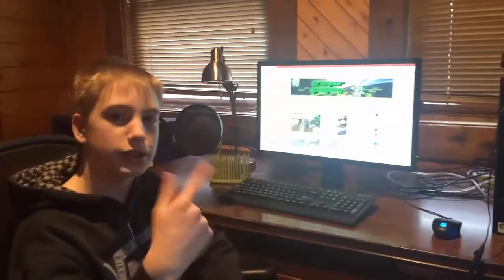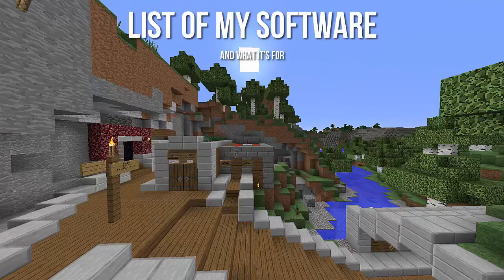And yeah, that's pretty much it for hardware. So let's go ahead and go into the software that I use.